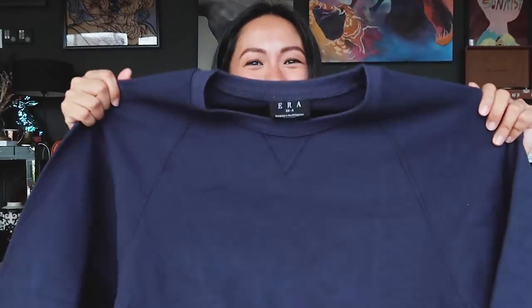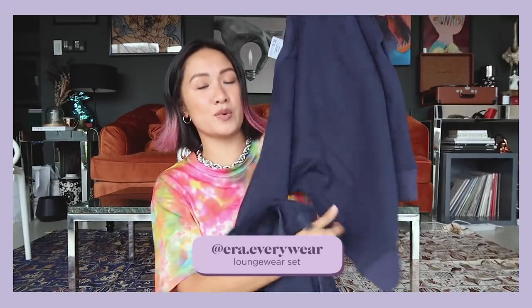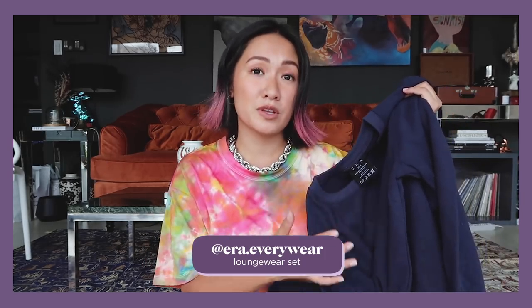Next up, if you love loungewear — I got a comfy matching loungewear set from ERA. The fabric and quality are really great, that's why I wanted to share it with you guys. They have other colors but since I don't have the navy blue yet, I decided to get this one. I'm always into oversized sweaters and long boy shorts, so this is really perfect for my style.